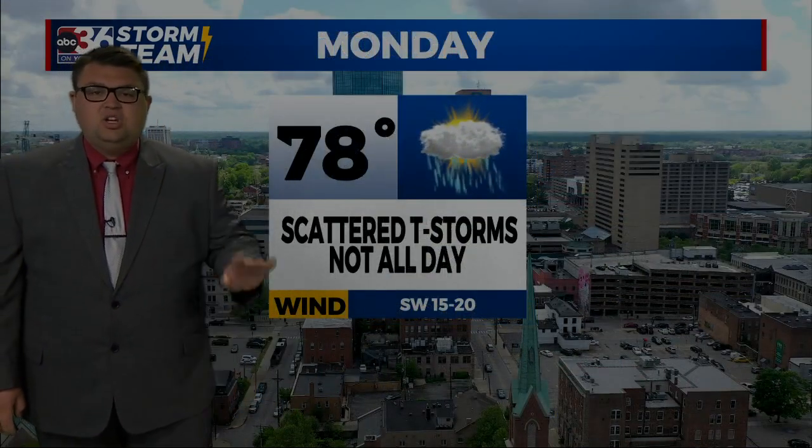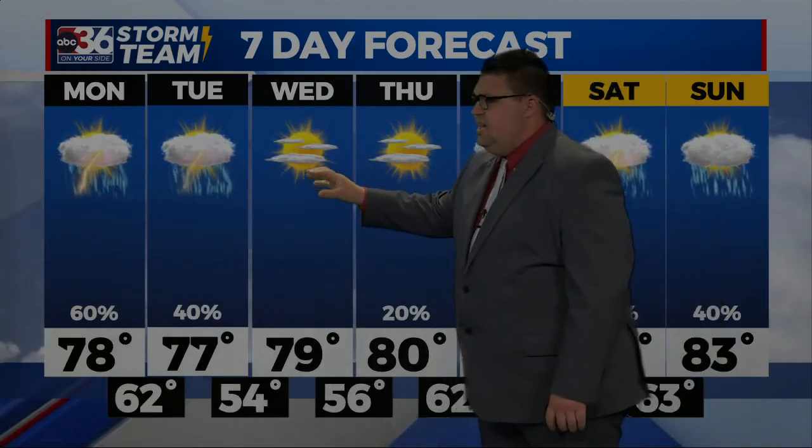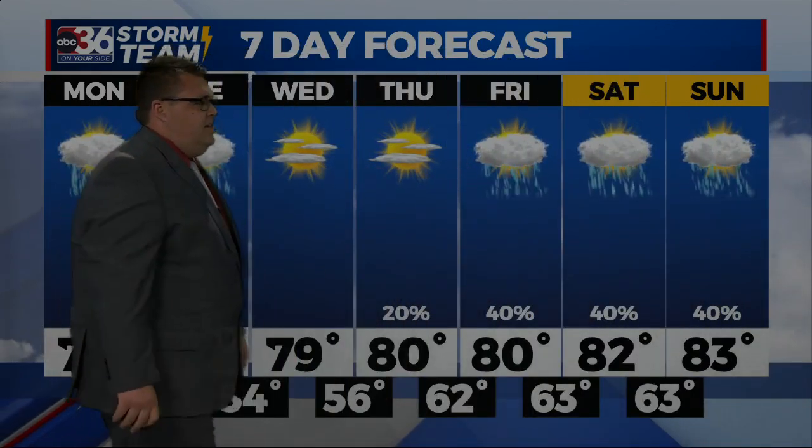Tonight a low of 62 with scattered thunderstorms around. Tomorrow, Monday, scattered thunderstorms again — not an all-day event, likely tomorrow morning and then again late tomorrow night. The seven-day forecast shows thunderstorms tomorrow into Tuesday, then a break on Wednesday and Thursday. I think Wednesday and Thursday are both dry, with an isolated thunderstorm possible Thursday. Then here we go again — additional rounds of thunderstorms queue up by the end of next weekend.